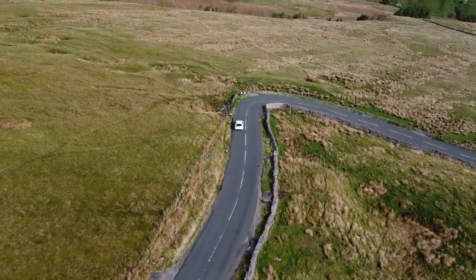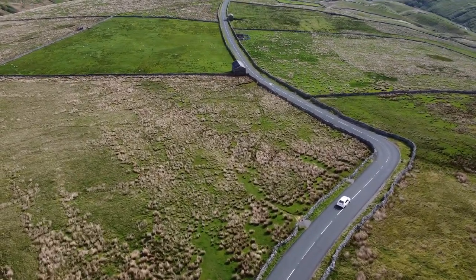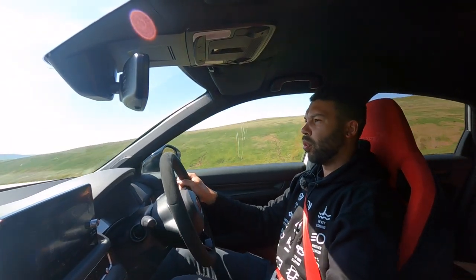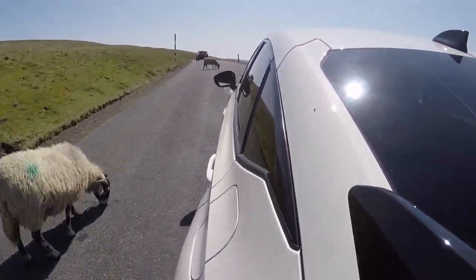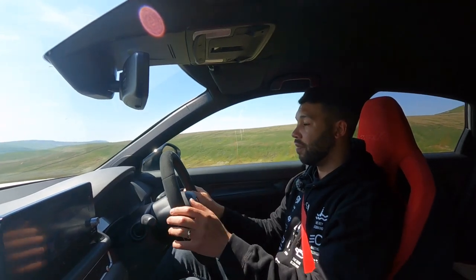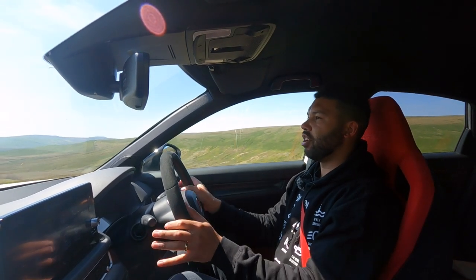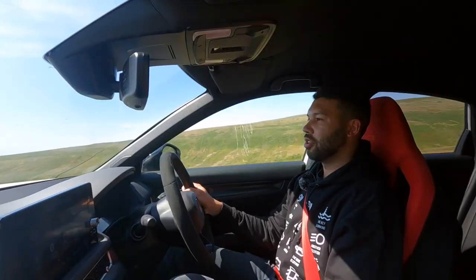Jeremy, you were right — this road is awesome. Got to watch out for the sheep, though; they're a bit of a problem. The responsiveness from the engine: granted it doesn't make the most pleasing of noises, but you can't argue with how alert it is. The in-gear performance is really, really good as well — on the motorway in sixth gear it will still pull. It's a lovely, torquey engine. But for me the star has to be the manual gearbox. Long live the manual gearbox.